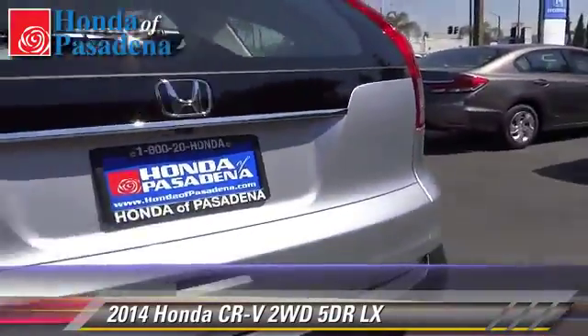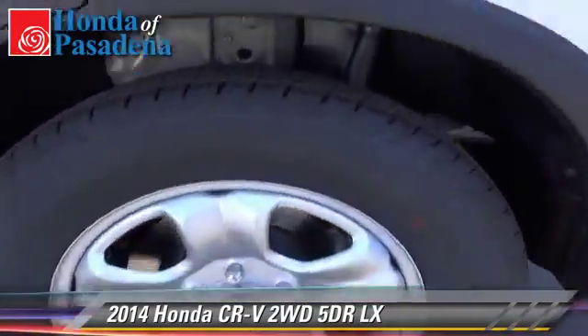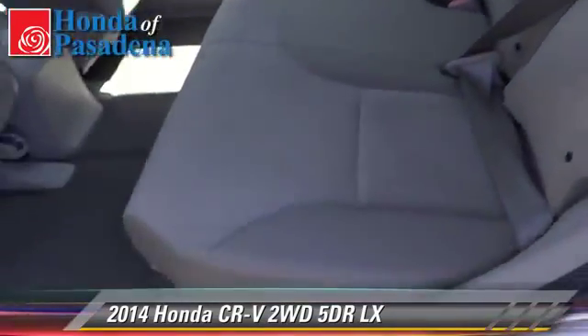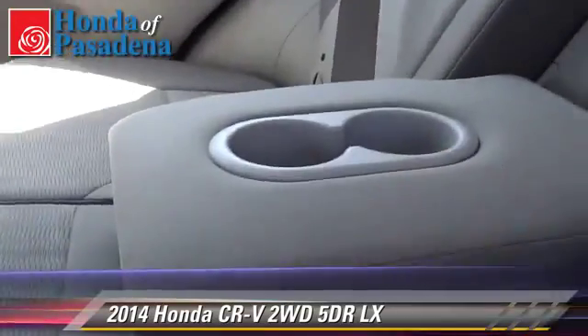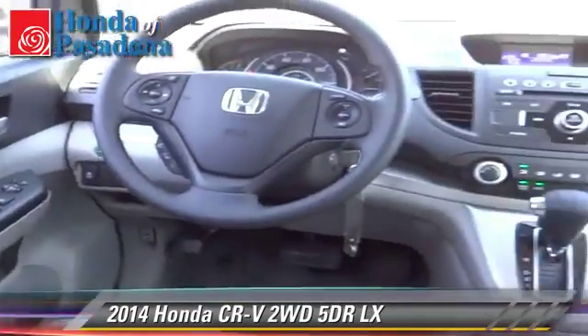Comfort and convenience features include air conditioning, a CD player, and Bluetooth wireless. Give us a call to schedule your test drive today. The Honda CR-V LX.